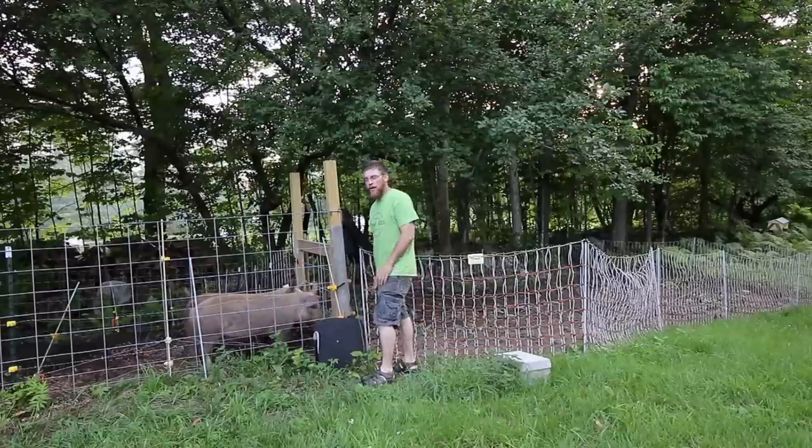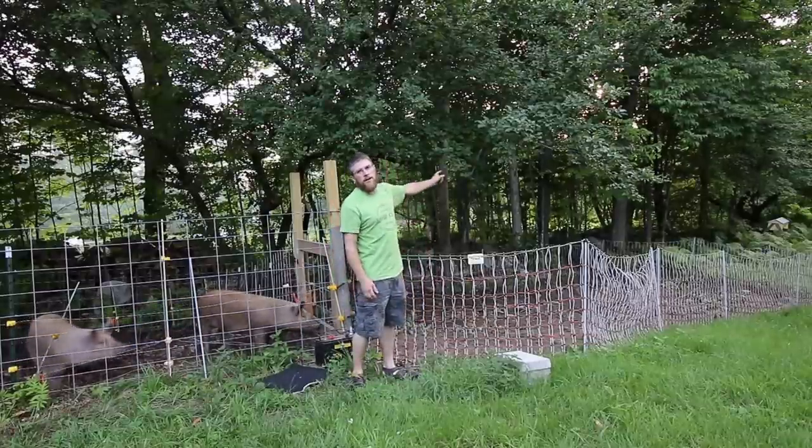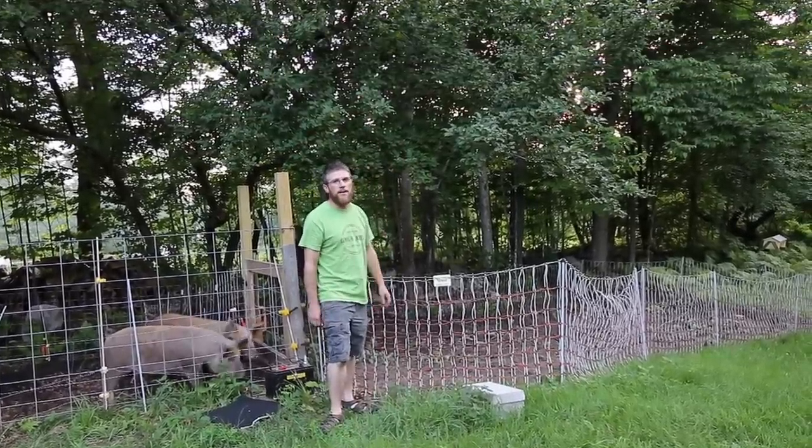Well, it's time to enlarge their pen again. We're just going to move down the poultry netting, run it out. Then we have another section to get, once we get this run on the backside of it.